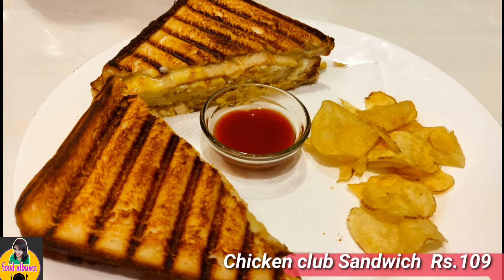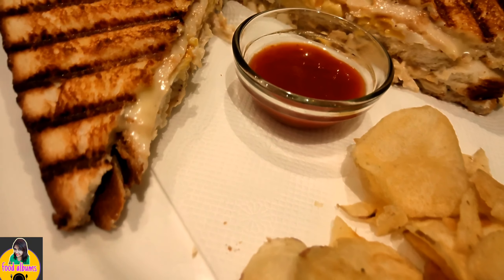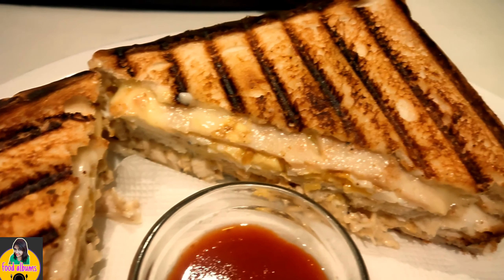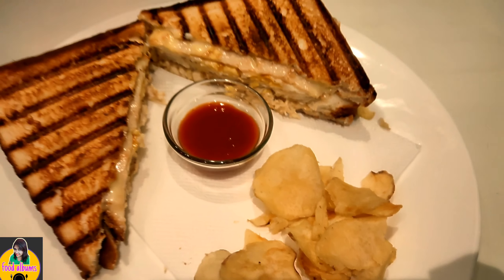So I ordered a chicken club sandwich and it was really delicious in taste — totally overloaded with chicken salami, one poached egg, and boiled chicken. It was super delicious and very juicy.